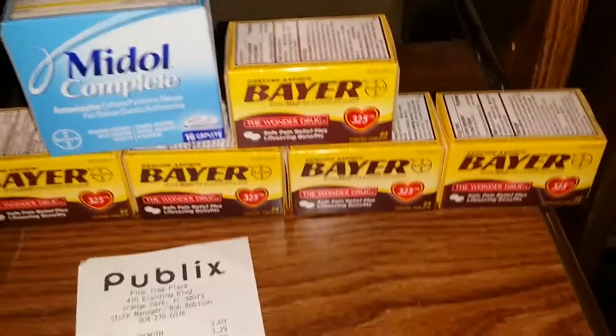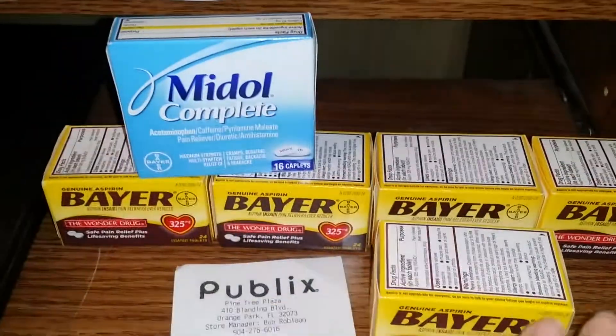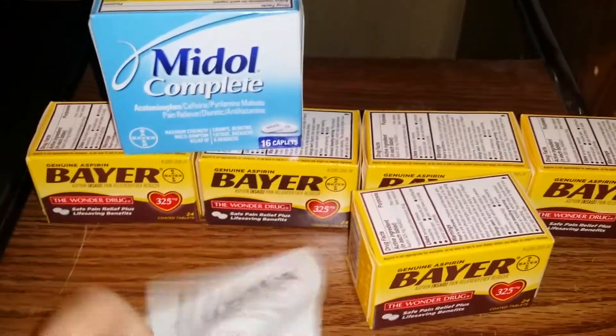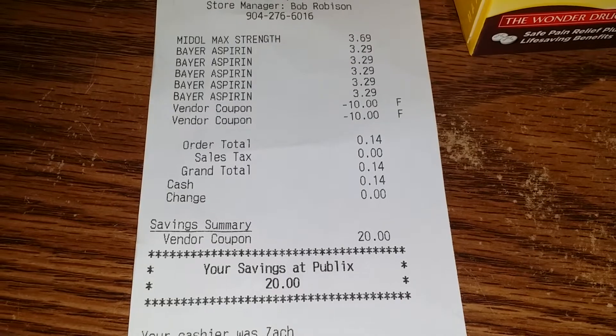In my last transaction, I picked up five more of the Bayer at $3.29 each and one Mitle for $3.69. I used two of the $10 off of three coupons. After all my coupons I paid $0.14 out of pocket and saved $20.